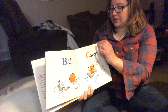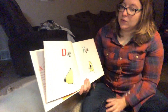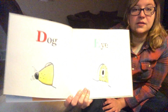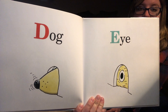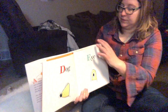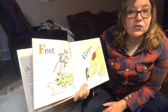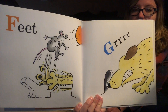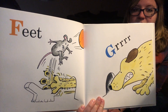What comes next, Thor? D is for dog. E is I. Looks like the dog can't fit in that mouse hole. And what comes after E? F is feet. G is grr. Looks like the mouse escaped.